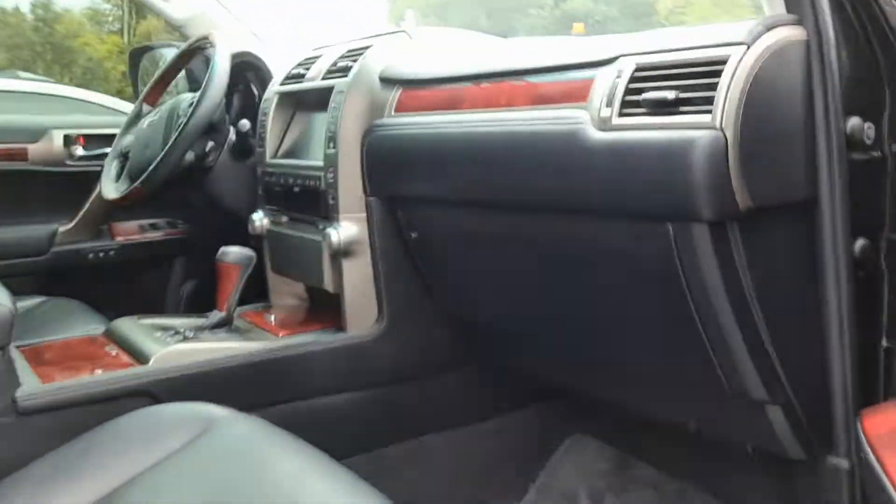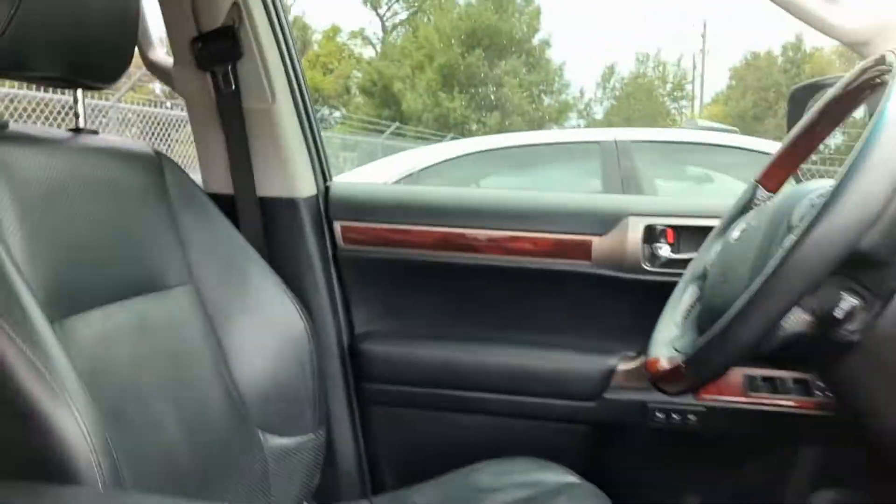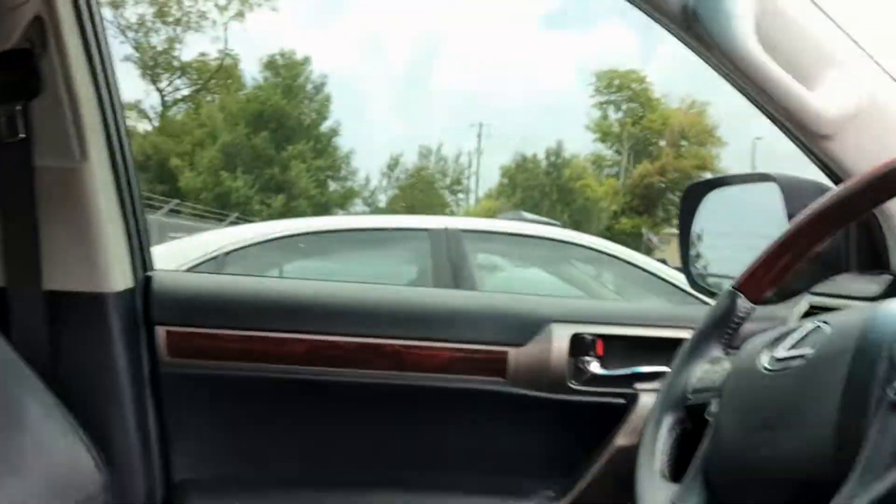So the interior here — black leather perforated seats. It does have the sunroof.